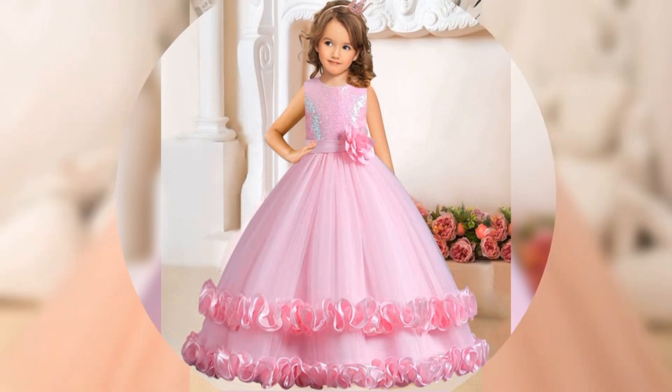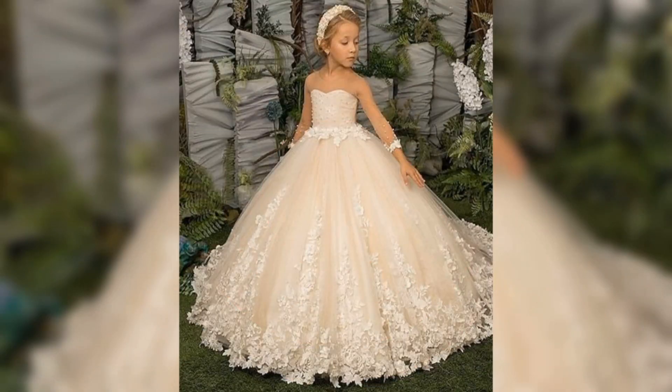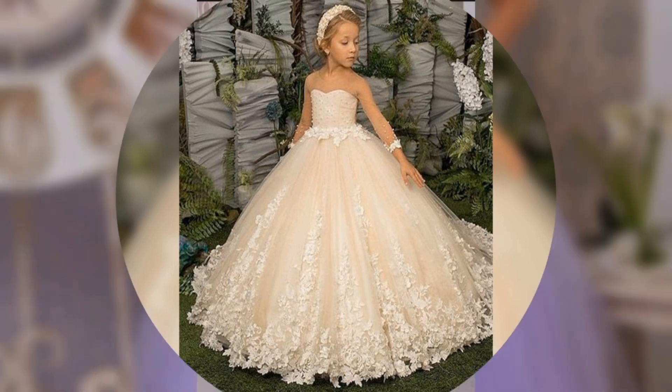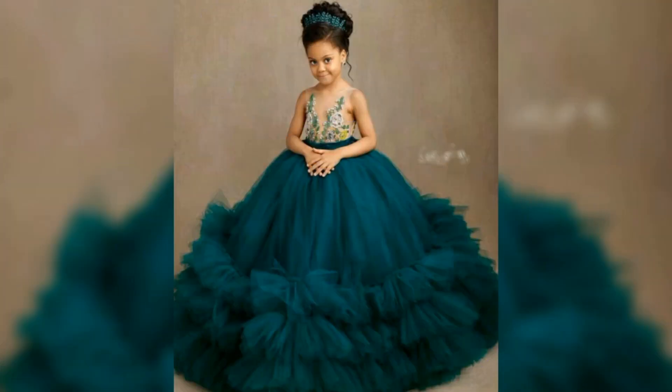If you want any gowns, you will see the most perfect ideas. I hope you will see the gowns as well. With all the gowns, you can wear the gowns. You can wear your children's, kids', or little girls' photoshoot in that.